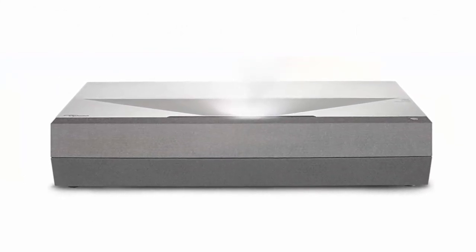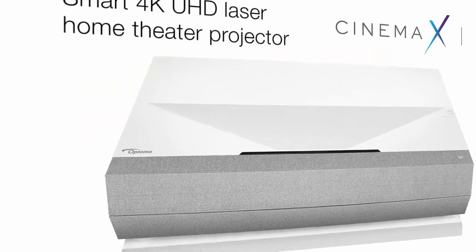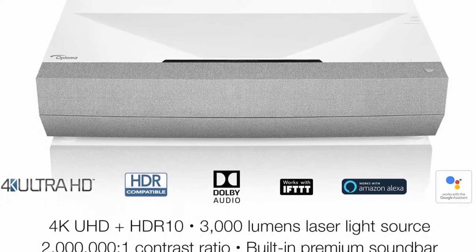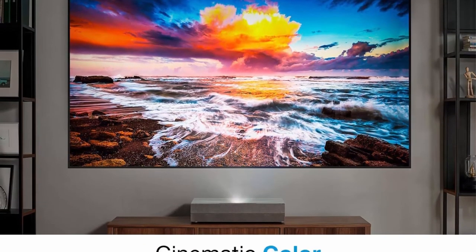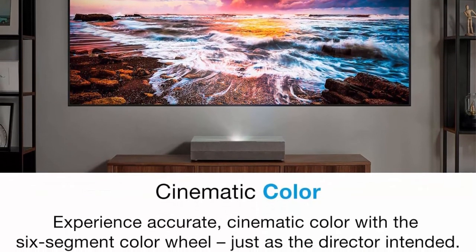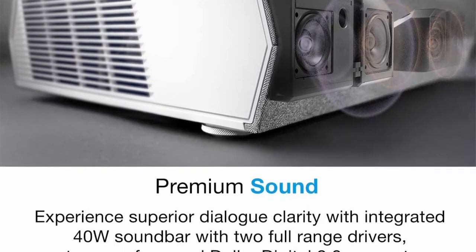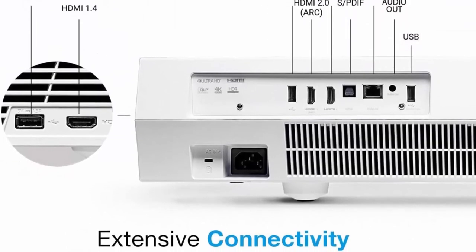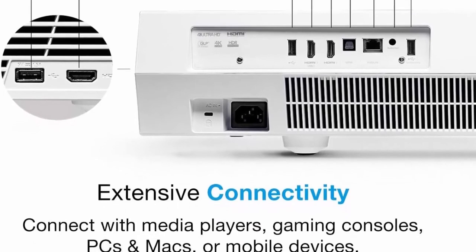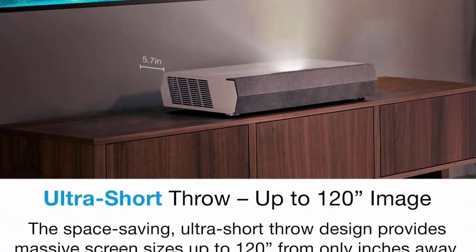Enjoy a high quality cinematic home theater experience with 4K Ultra HD, HDR10 technology, and an incredible 2,000,000:1 contrast ratio. 6-Segment Color Wheel: Experience richer colors and enhanced brightness with the 6-segment color wheel. The RGB-RGB color wheel brings accurate cinematic color to your home, reproducing movies, TV, and games the way the director envisioned. Bright, Reliable Laser: Laser technology delivers outstanding brightness with up to 30,000 hours of light source life. 3000 lumens of brightness enable lights-on viewing in a variety of rooms, any time of day. Ultra Short Throw: The Cinemax P2's space-saving ultra short throw design provides a huge screen experience — up to 120 inches from only inches away.